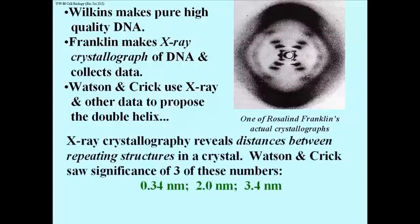X-ray crystallography reveals the distances between repeating structures in a crystal. The DNA was crystallized and Rosalind Franklin reported out three numbers: 0.34 nanometers, 2 nanometers, and 3.4 nanometers.